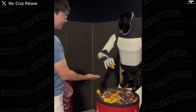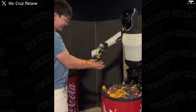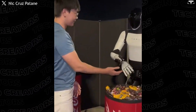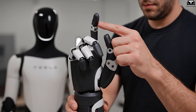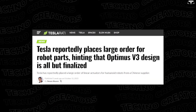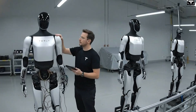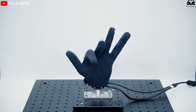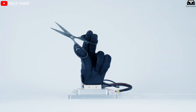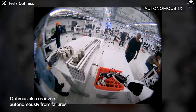Another widely discussed detail was the robot's refined hand movements. When distributing candy, Optimus delicately opened its fingers to release one piece at a time without dropping or crushing it, demonstrating the impressive precision of Tesla's next-generation linear actuators. These are the same actuators Tesla reportedly ordered in large quantities from a Chinese supplier — enough to equip hundreds of thousands of Optimus Gen 3 units. The precise motor control shows that Optimus's hands have now achieved human-level dexterity in basic manipulation tasks, a crucial milestone for future roles in assembly, packaging, and elder care.